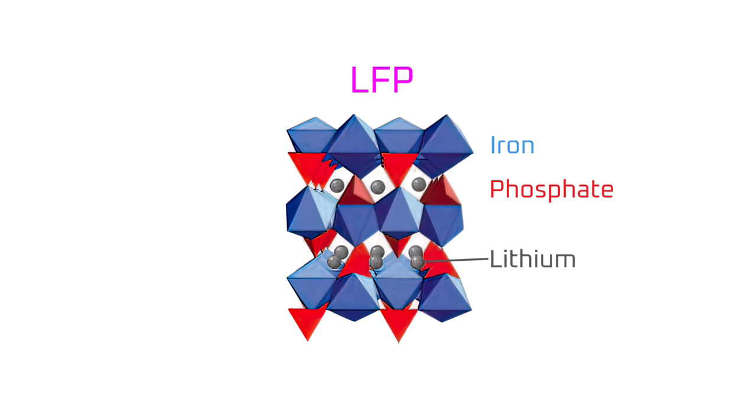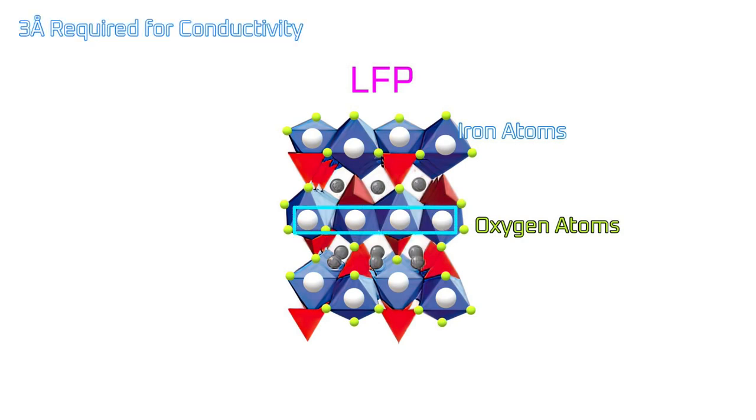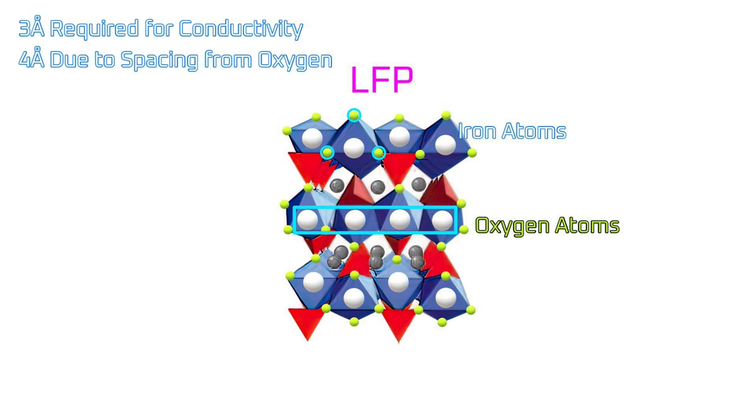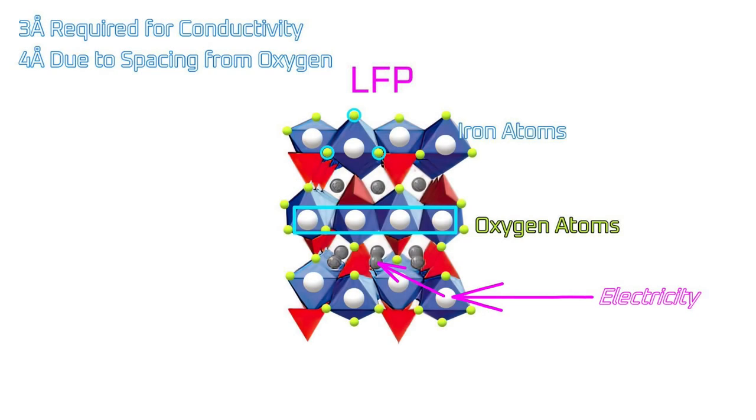One thing that's not obvious from the image of the crystal structure is that LFP is a poor electrical conductor. In the centre of each blue octahedron is an iron atom, with oxygen atoms at each corner that put extra distance between the iron atoms. In order for iron to conduct electricity, each iron atom has to be within 3 angstroms of the next iron atom. The oxygen atoms at the corners force the iron atoms to 4 angstroms apart. The point is that the iron atoms can't conduct electricity with each other because they're spaced too far apart, and in order for a lithium ion battery to work, the cathode has to conduct electricity to and from the grey lithium ions using the cathode crystal as an electrical network.